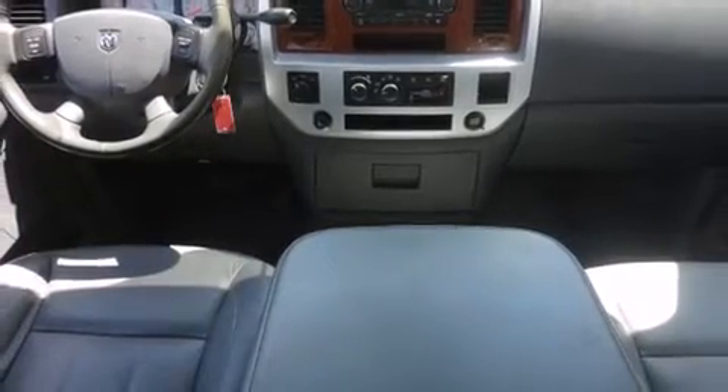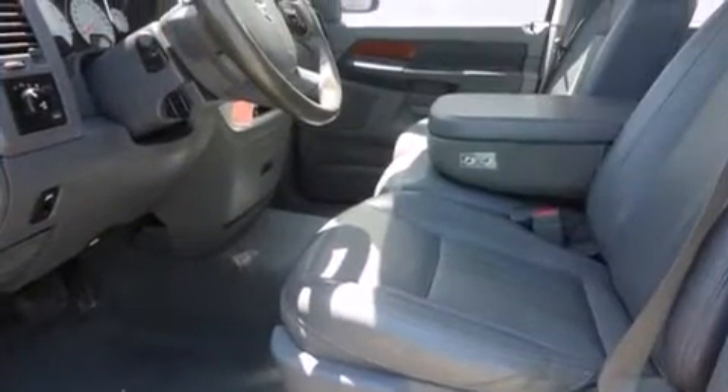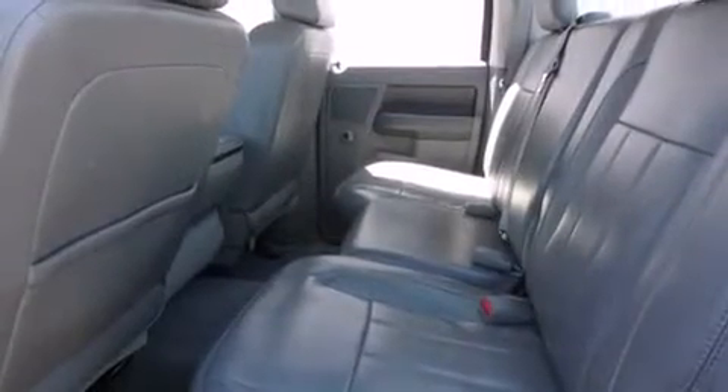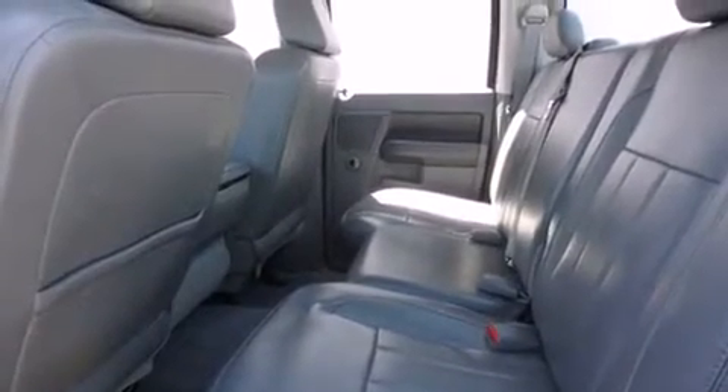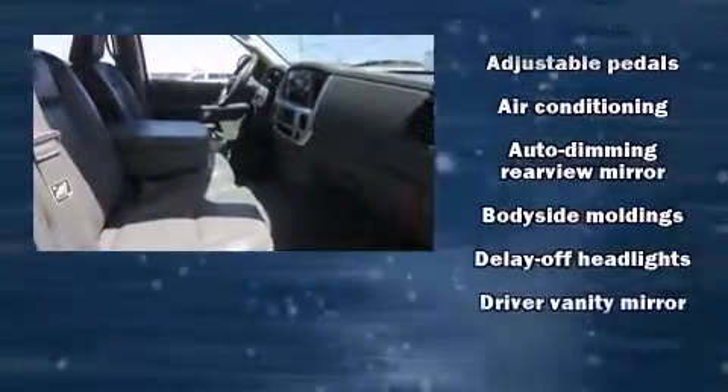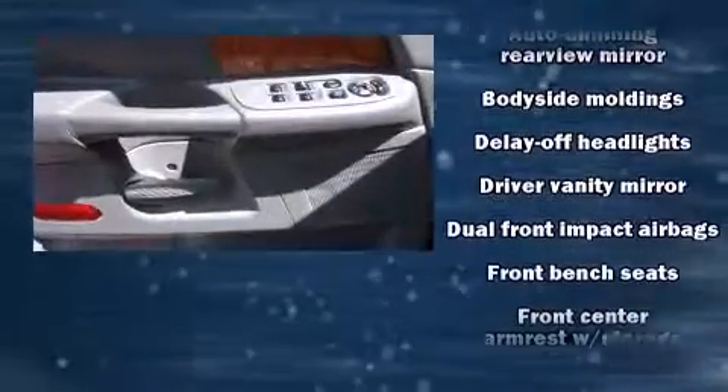Additional features include a trip computer, a rear step bumper, an automatic dimming rearview mirror, and cruise control. Power adjustable pedals allow the driver to optimize his or her driving position, enhancing visibility, comfort, and safety.